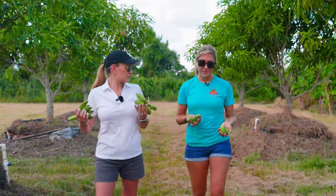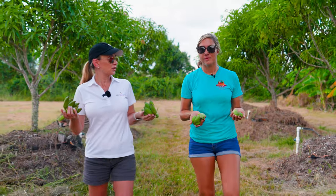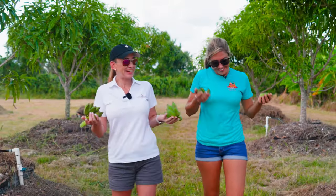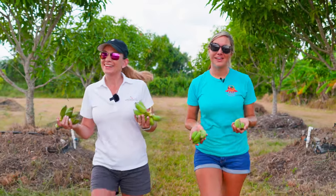I'm here today with Elizabeth from Southwest Florida Produce and I heard you could grow weed out here. Is that not true? That's what I hear. So let's go check out this farm. Let's do it.